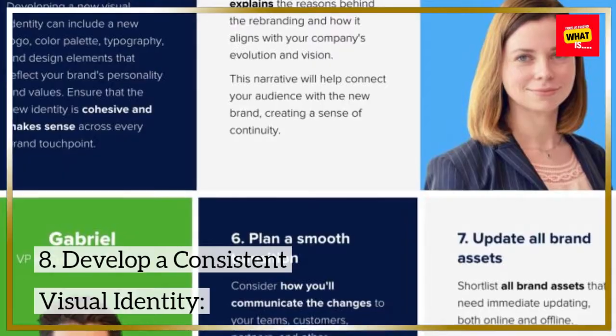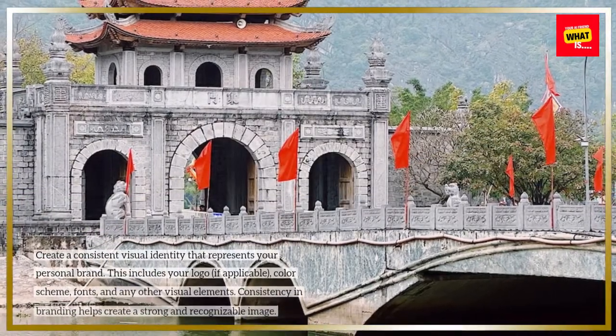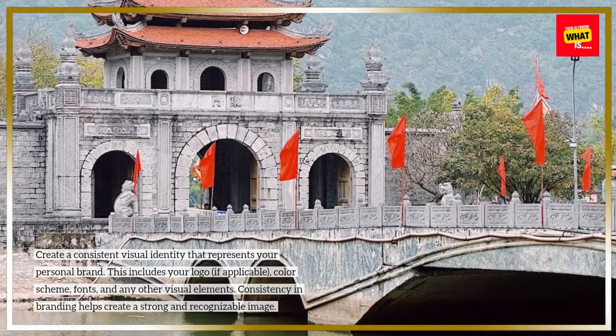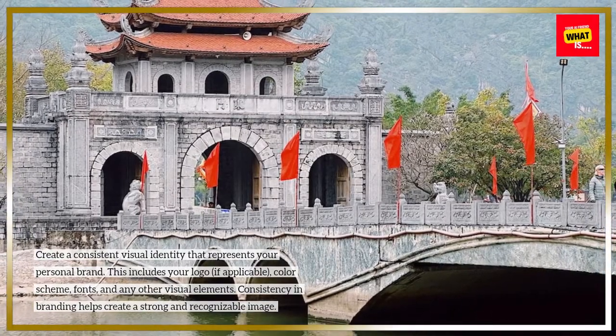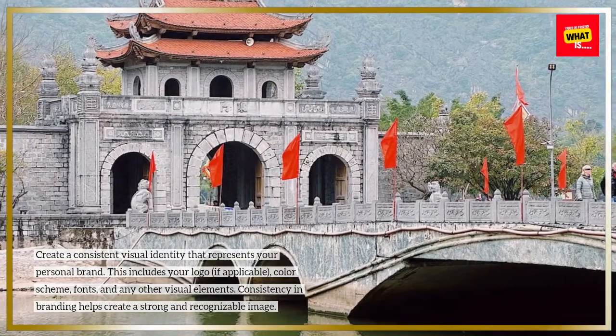8. Develop a consistent visual identity. Create a consistent visual identity that represents your personal brand. This includes your logo if applicable, color scheme, fonts, and any other visual elements. Consistency in branding helps create a strong and recognizable image.